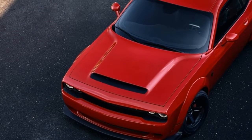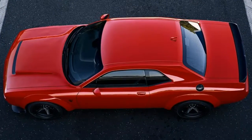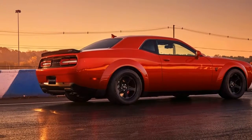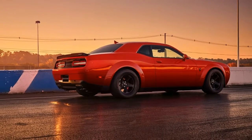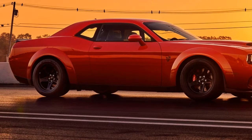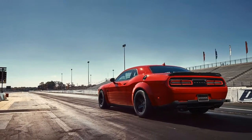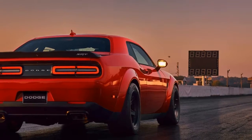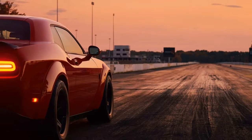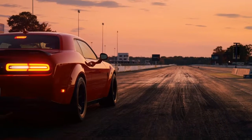First of all, the quarter mile strip has seen faster times than 9.65 seconds from non-production cars. Furthermore, it's redundant to mention all funny cars and top fuel dragsters who rip the finish line under 4 seconds at 300 plus mph. What the PR doesn't say is this: if you hit less than 9.99 seconds and more than 140 mph on the drag strip, NHRA automatically requires every car to be equipped with a roll cage and present a racing certificate.